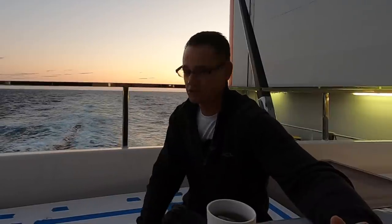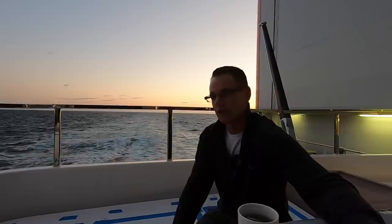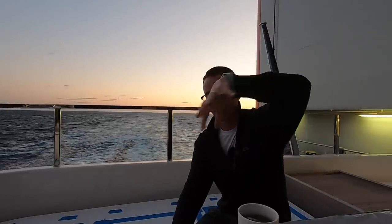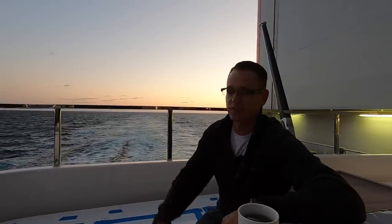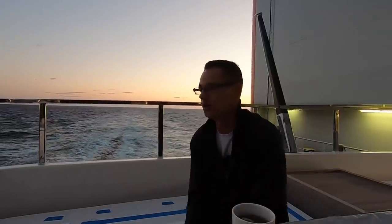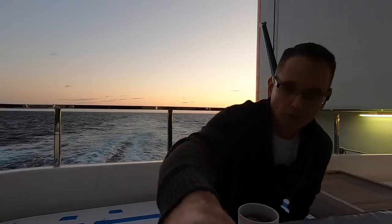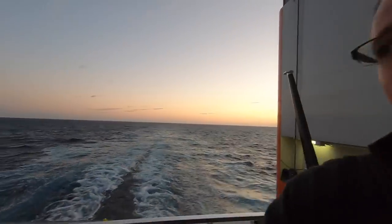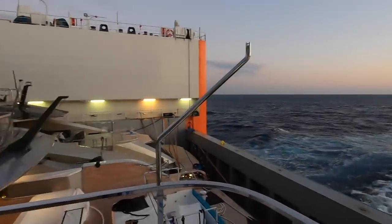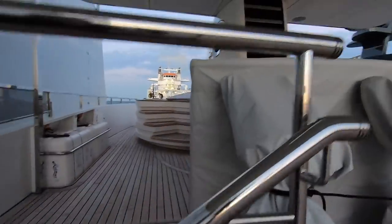I thought I'd take this moment to enjoy the sunrise and give you guys a bit of a tour of all the different yachts and what's happening on board the ship. We're going to go on the decks — I want to show you how they fasten the yachts to the deck of the ship. We've got a few super yachts here, and just to give you a better view we'll go upstairs so you can see what it's like on board.